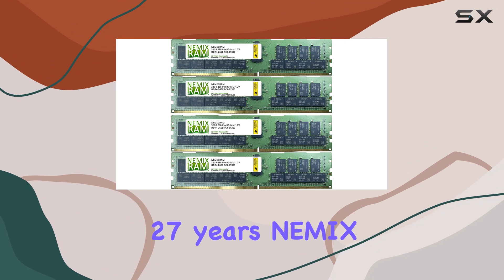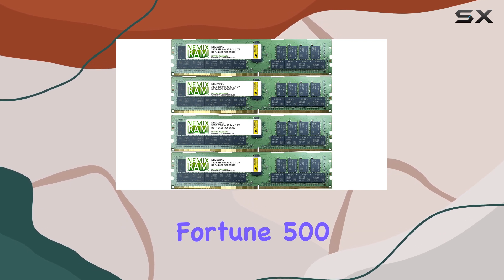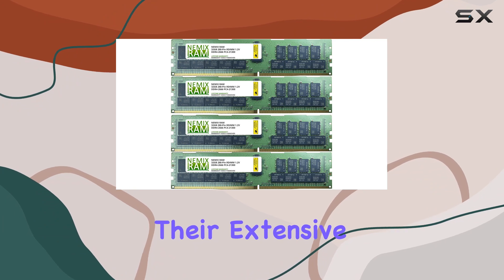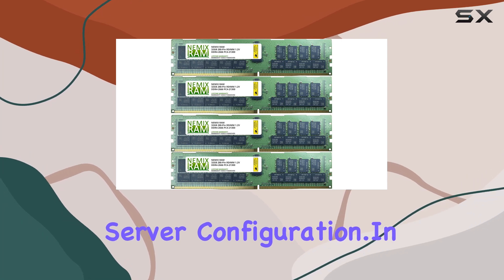For over 27 years, NEMX RAM has been a trusted name in server memory upgrades, serving government agencies, Fortune 500 companies, major universities, and end consumers. Their extensive experience and in-depth knowledge of server memory upgrades make them a reliable choice for any server configuration.